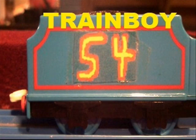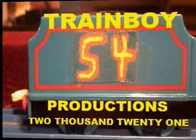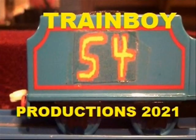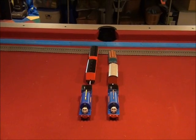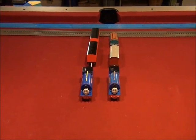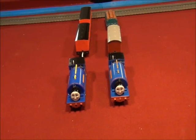Train Boy 54 Productions 2021. Hello YouTube, this is Train Boy 54, and you're watching another one of Train Boy 54's Spot the Difference videos. Today, the difference between the Tomy and the Trackmaster Sir Handel.